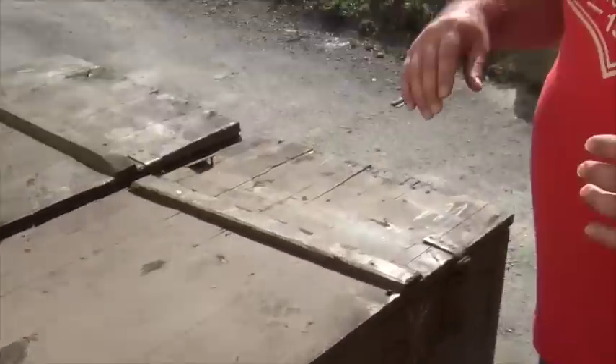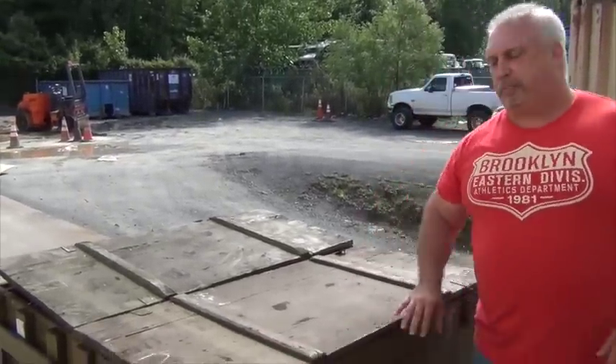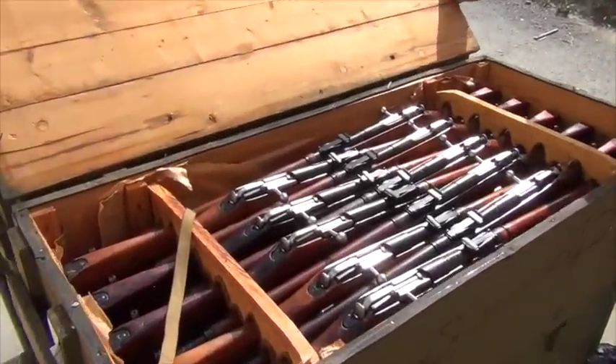Some people ask us why we charge a premium on certain rifles like a Tula hex or a hex receiver in general. I think this kind of explains it — there are just so far fewer of them per crate. We only get a few that we can sell as a hex receiver, or particularly as a Tula hex receiver.